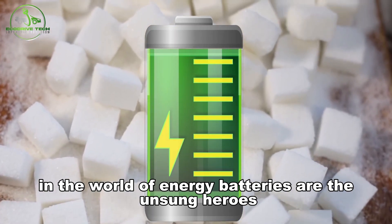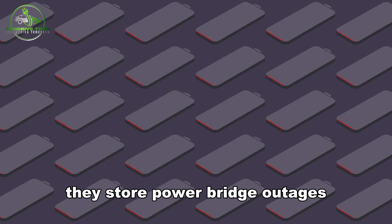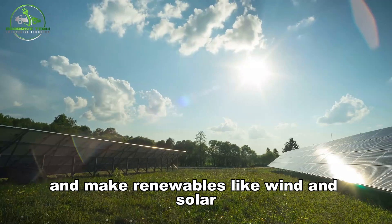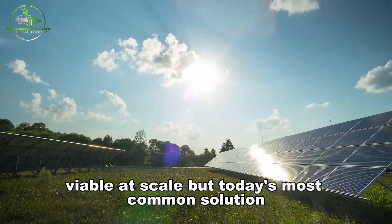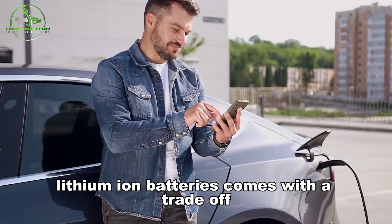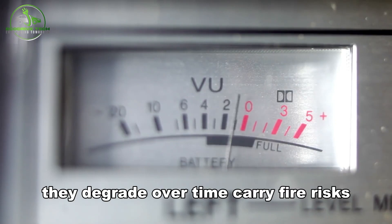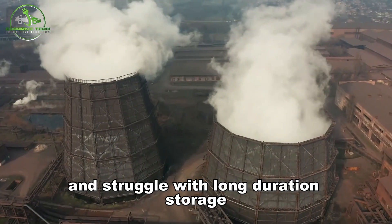In the world of energy, batteries are the unsung heroes. They store power, bridge outages, stabilize grids, and make renewables like wind and solar viable at scale. But today's most common solution, lithium-ion batteries, comes with a trade-off. They degrade over time, carry fire risks, and struggle with long-duration storage.